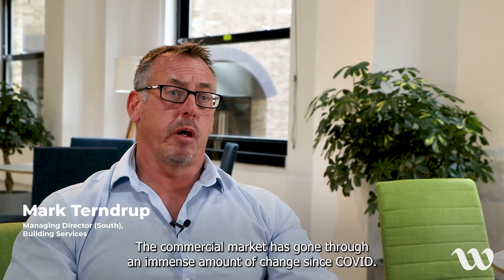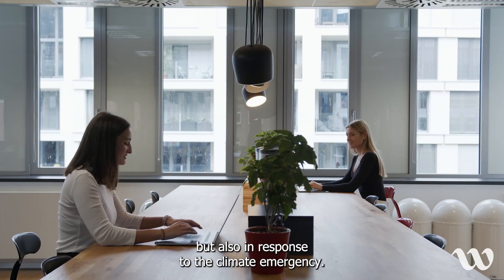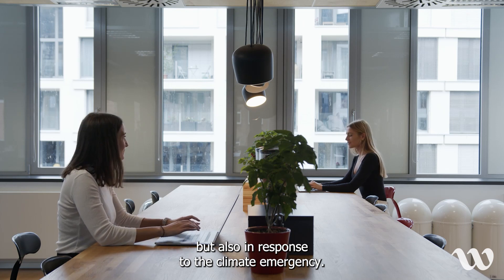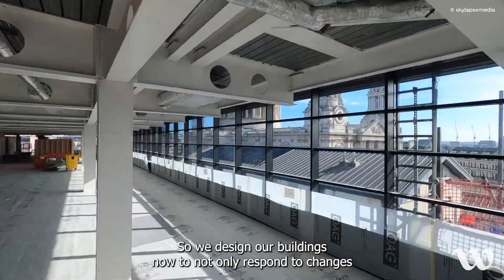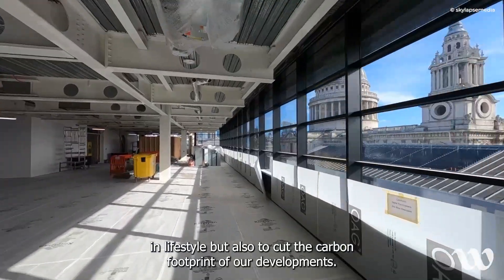The commercial market has gone through an immense amount of change since Covid, not only in the way we use our workplace, but also in response to the climate emergency. We design our buildings now to not only respond to changes in lifestyle, but also to cut the carbon footprints of our developments.